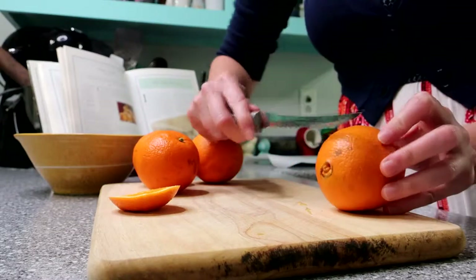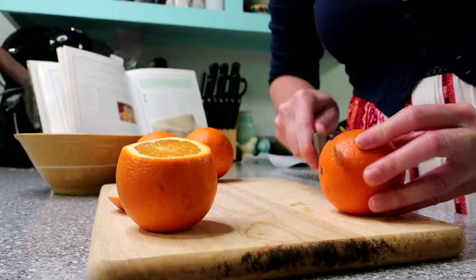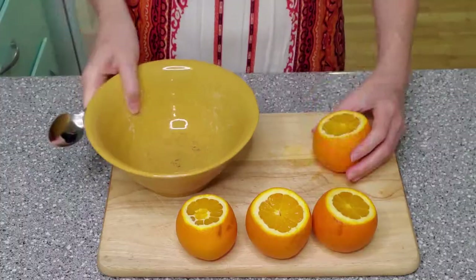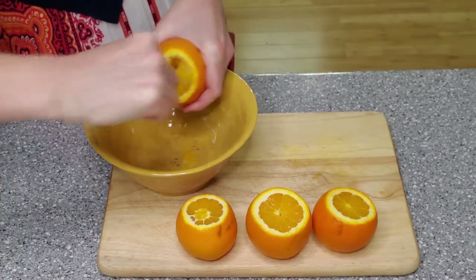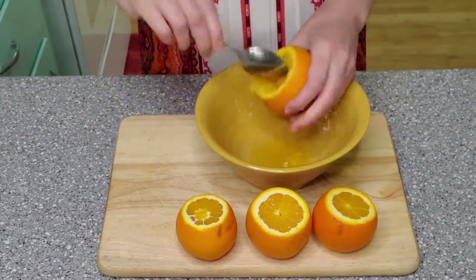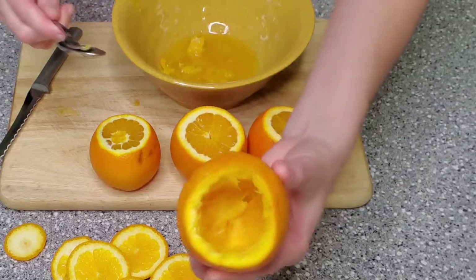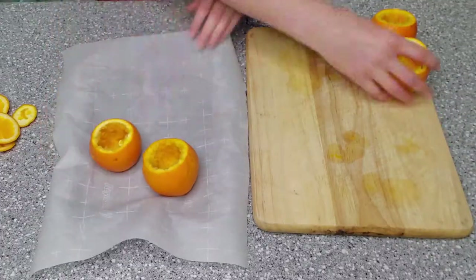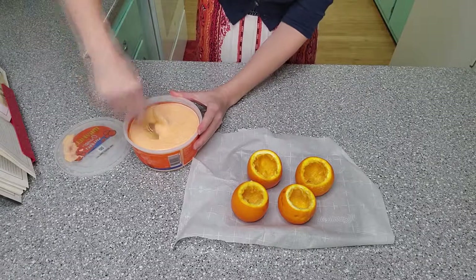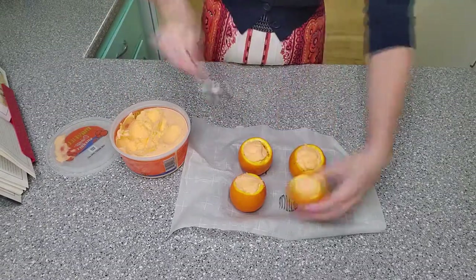Preheat your oven to 425 degrees and begin by cutting off the top quarters of your oranges. Turn them over and slice off just the very bare end so that the oranges will sit flat. Carefully scoop out the inside of the orange. On the Titanic they would have used the inside to actually make the orange sherbet. I chose instead to buy my orange sherbet and to save the inside of the oranges for some smoothies. Place your oranges on a baking sheet lined with wax paper and freeze them for 30 minutes. Pack all your oranges very firmly with the orange sherbet. You can then return the oranges to the freezer for another 30 minutes or even up to two days.